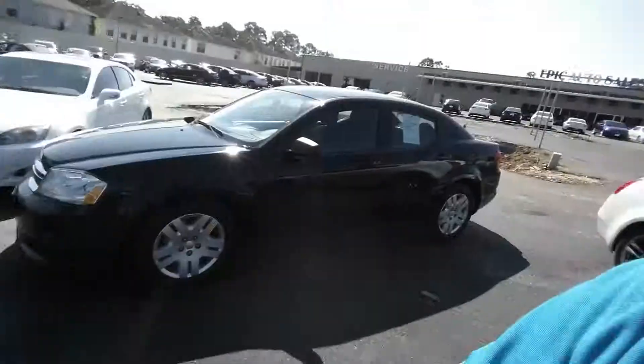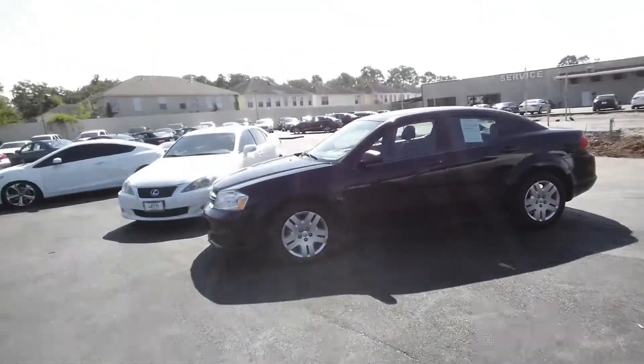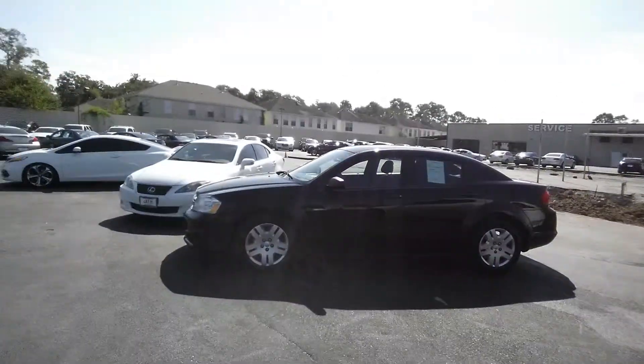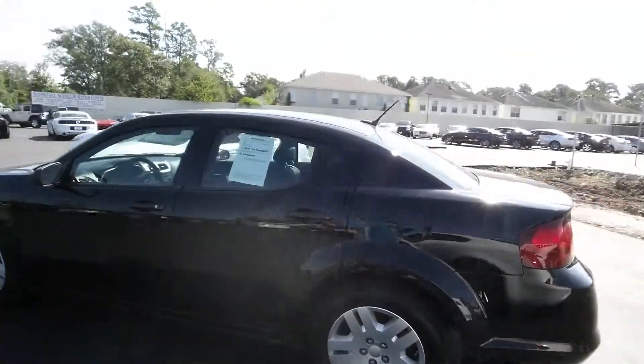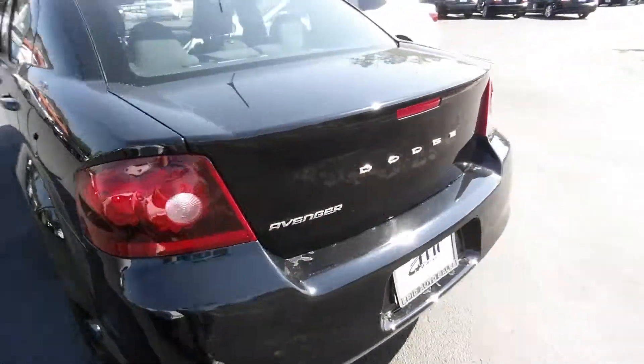Hey Mr. Patterson, this is Zach with Epic Auto Sales. I know you were working with Gilbert, and I'll be working with Gilbert as well. I wanted to make a quick video of the 2013 Dodge Avenger — and I also have a 2010 Dodge Avenger — just to do a quick walk-around so we know exactly what to expect when you get here at the dealership.